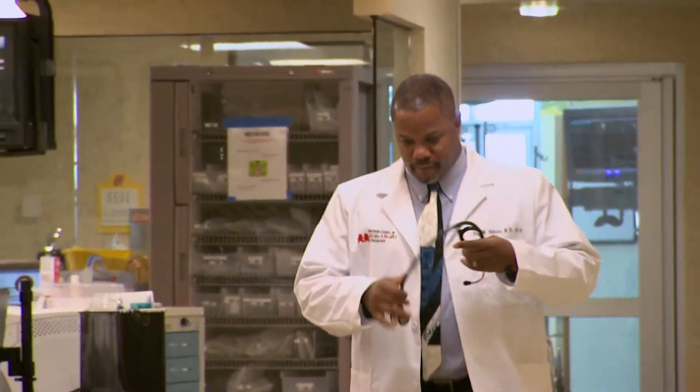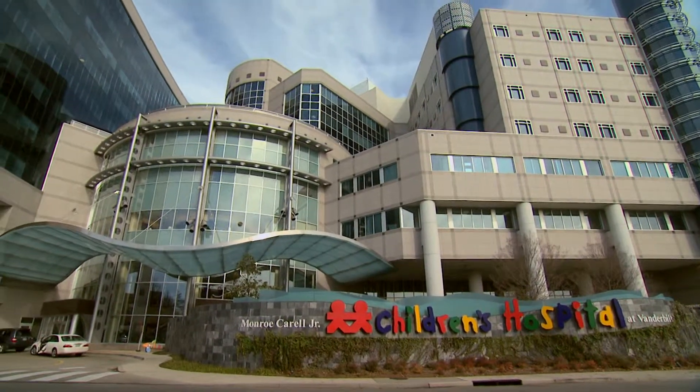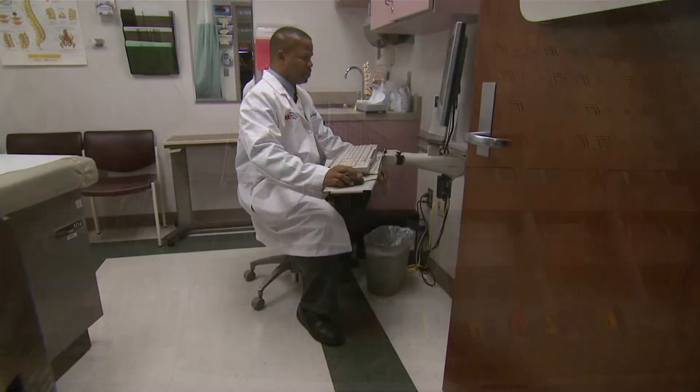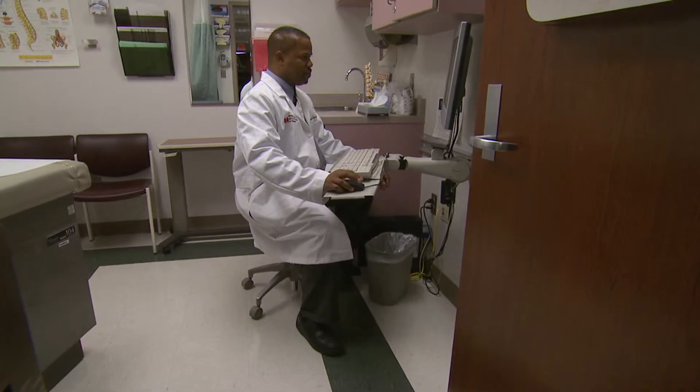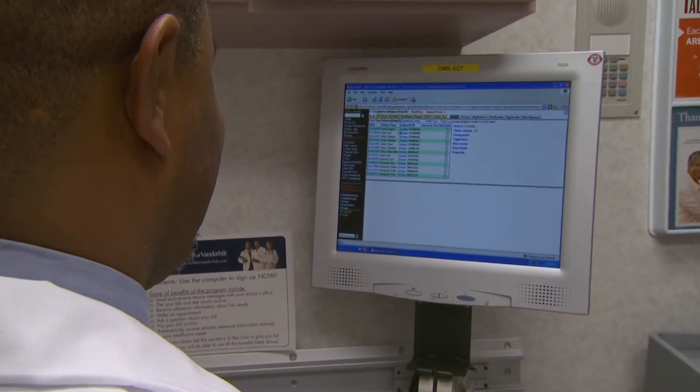Dr. Kevin Johnson is a pediatrician at Children's Hospital at Vanderbilt University in Nashville, Tennessee. He and his colleagues use an electronic prescribing system for the medications they give patients. It has now been in place for about two and a half years and they're now up to somewhere close to 35,000 prescriptions per month. They have decision support built in, drug checking, and also the ability to do all of the pediatric dosing — something Dr. Johnson is particularly fond of.